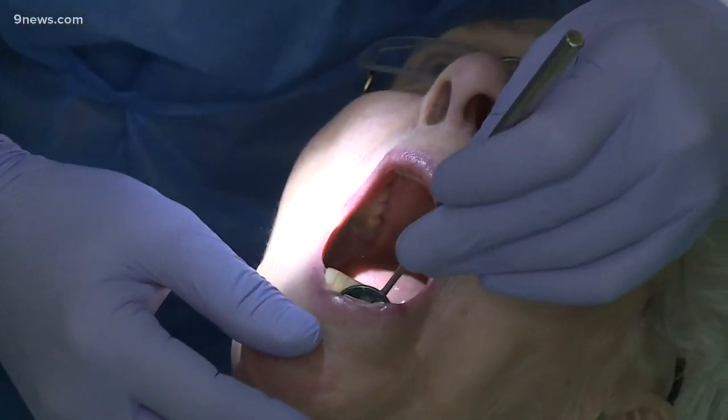The next time you're in the chair at the dentist, you're going to notice the staff are wearing more personal protective equipment. Here's the catch, though — you're paying for it. Dental offices are now charging a PPE fee.